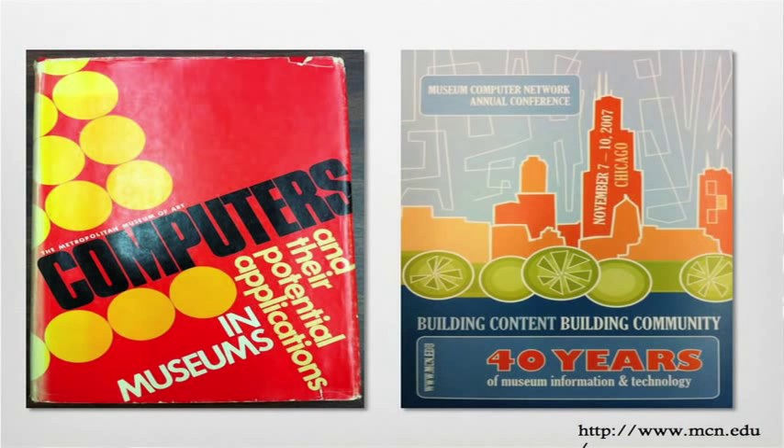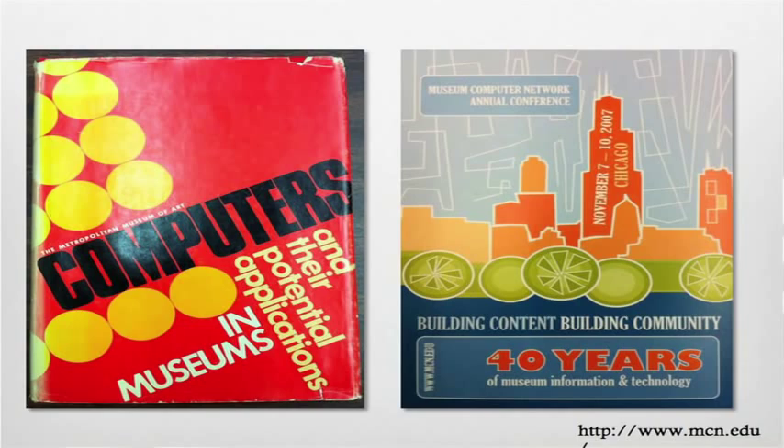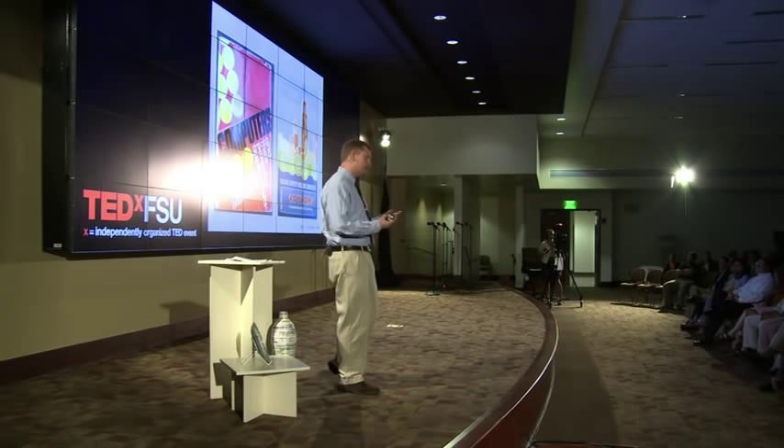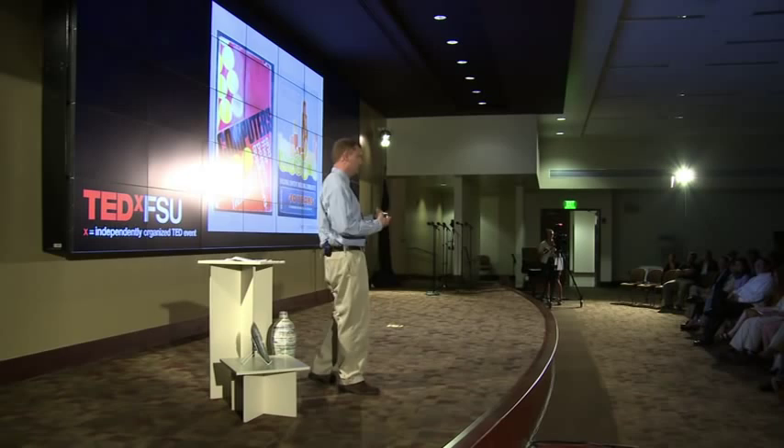On the left here, you have a copy of the very first proceedings from the Museum Computer Network Association from 1967, an association that celebrated its 40th anniversary at a conference in 2007. A great group of people doing very interesting work. What's intriguing when you look at the questions that a lot of these people ask is that they're often getting at this tension between the social world and the technologies that are involved.